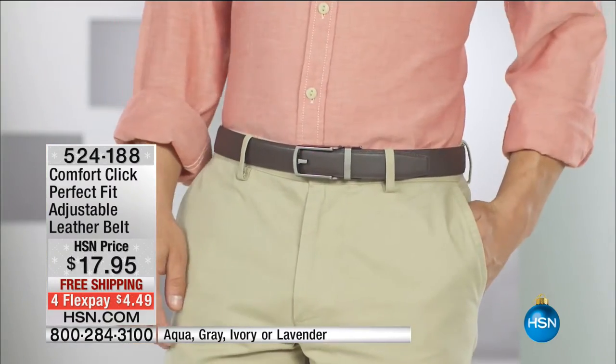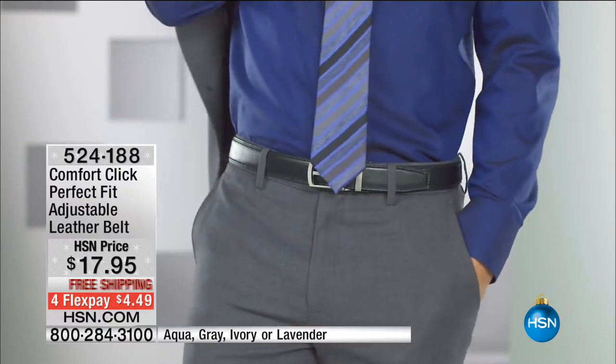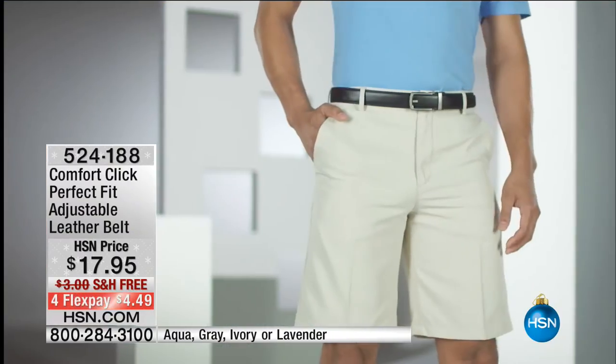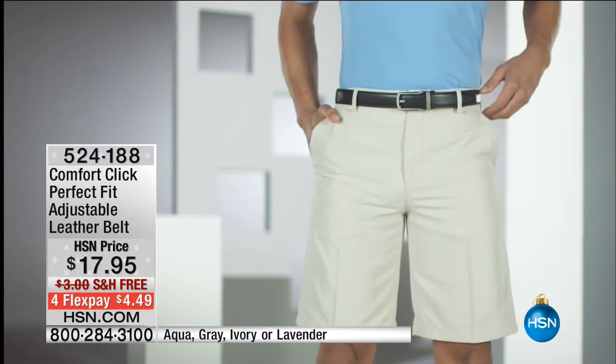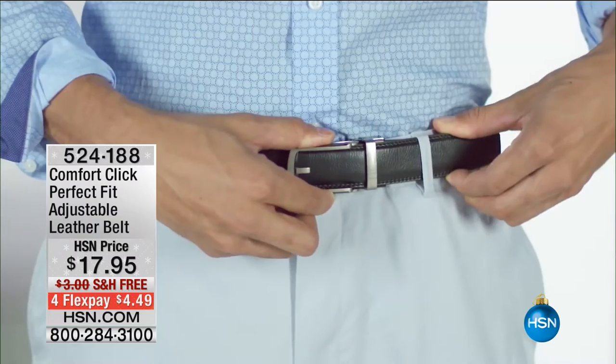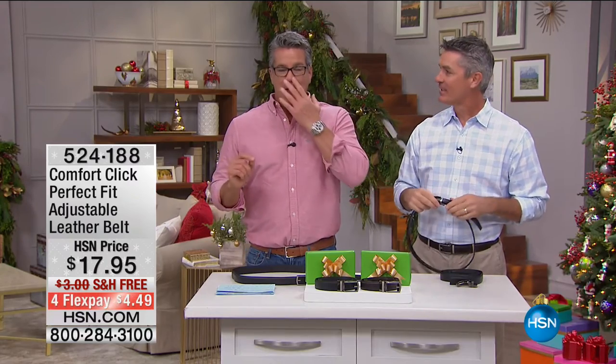It's only $17.95. We have it on free shipping and handling today, and it's four payments of $4.49. It comes in colors. 170 people have already picked it up, leaving about 1,800. It's going to sell out in this airing. Peter Kilcullen, come on out. I work with Peter all the time. Peter is as excited as I've ever seen about this particular product.